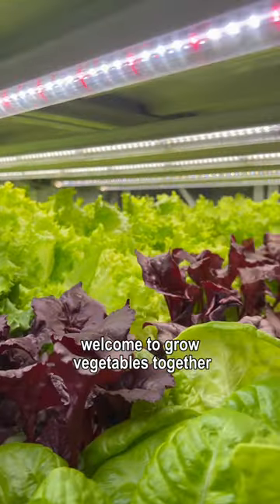For detailed information, please contact Corey. I am a grow light engineer — welcome to grow vegetables together.